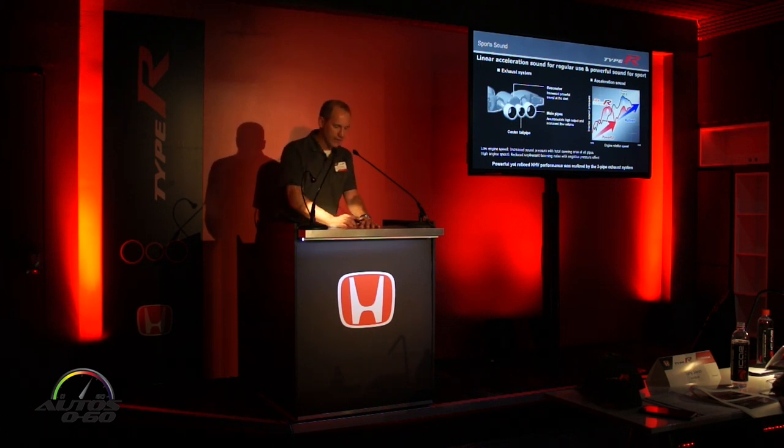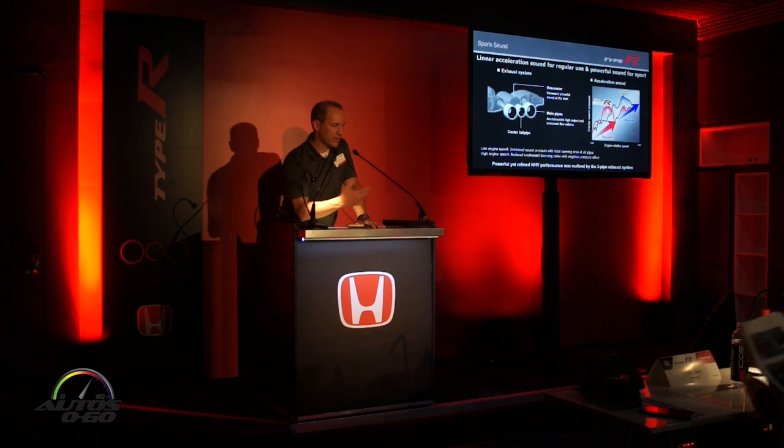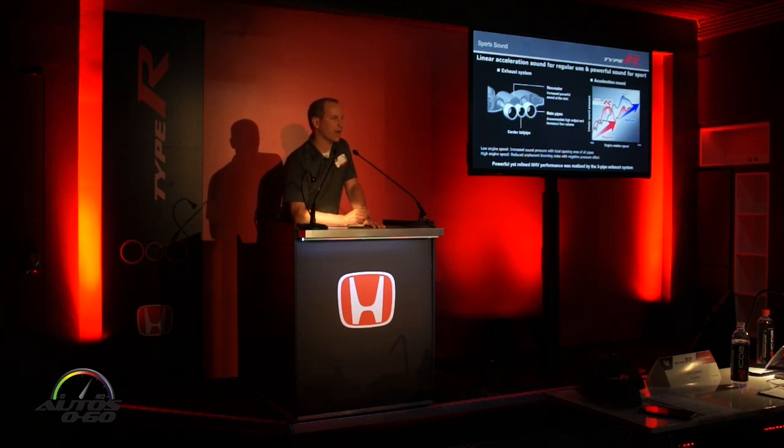The unique triple-outlet exhaust system is designed so that the two outboard pipes are for high flow out of the engine, while the center pipe is a resonator for sound output. The exhaust is tuned to give a sporty, powerful sound in the low-to-mid range, and a more refined character at high speed with no booming or buzziness. There are no butterfly valves or servos — it's all tuned through the center resonator, which at high RPM actually goes to negative pressure, creating a Venturi effect that pulls air back rather than pushing sound out — a very unique and functional design.